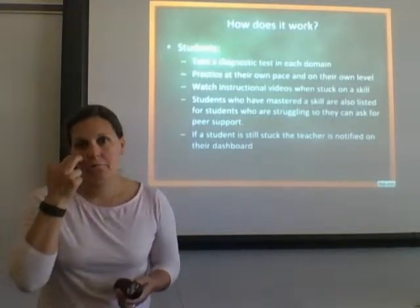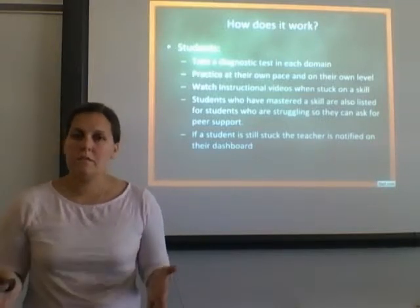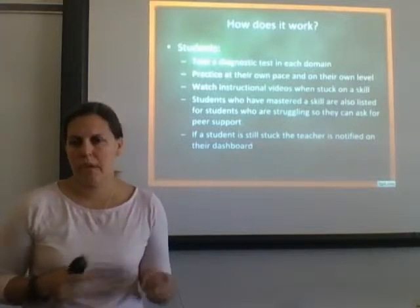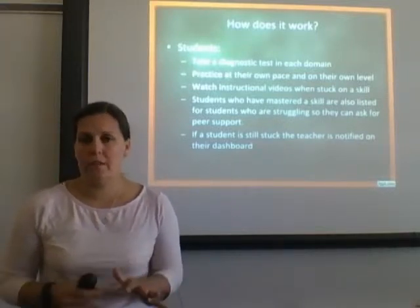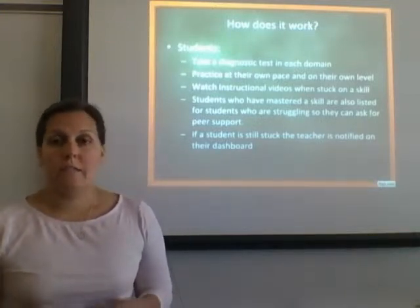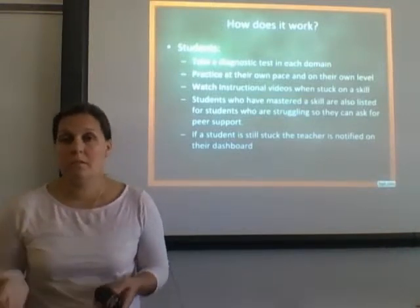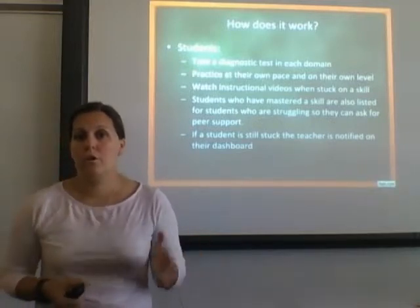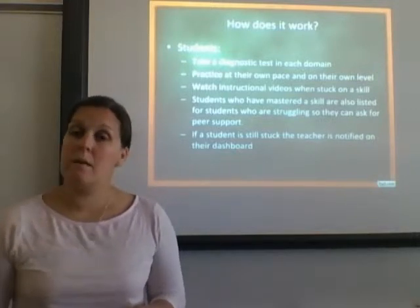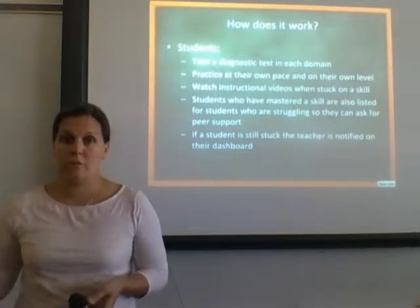How does this all work? Students go online and there are five domains inside this math program — geometry, measurement and data, counting — the five domains we follow with our Envision Math program. The student goes in and takes a diagnostic test in each of the domains, which could take five minutes or up to 20 minutes depending on the level of the student. The program designates when they are hitting a frustrational level and cuts them off, so lower level students may finish the diagnostic sooner than higher level students.